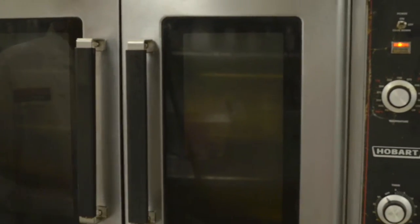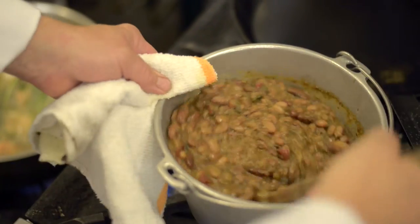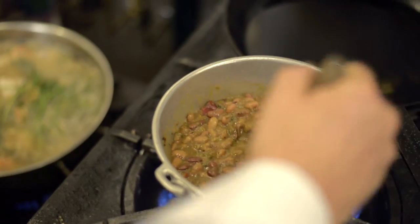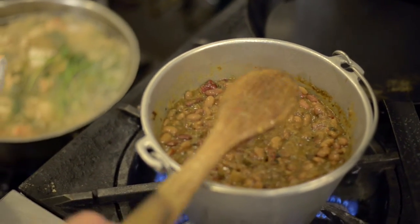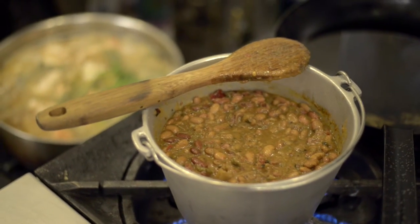So this is our chuckwagon beans — four different types of beans, lots of chilies, lots of garlic, all cooked with a smoked pork hock. Really rich, smells great. This is made from a real chuckwagon recipe from 1882. This is some real trail food right here.